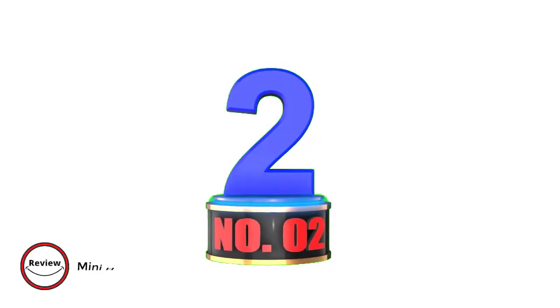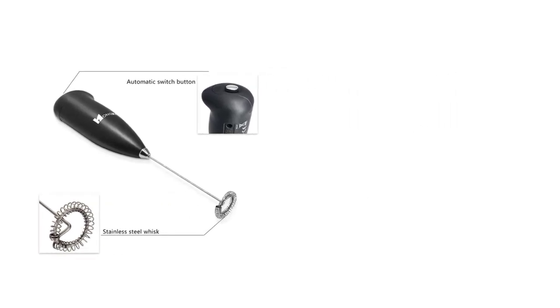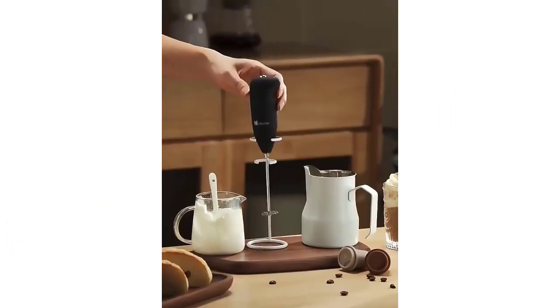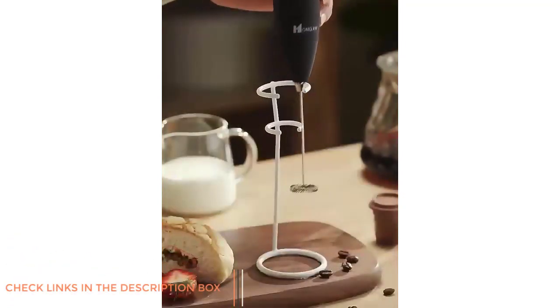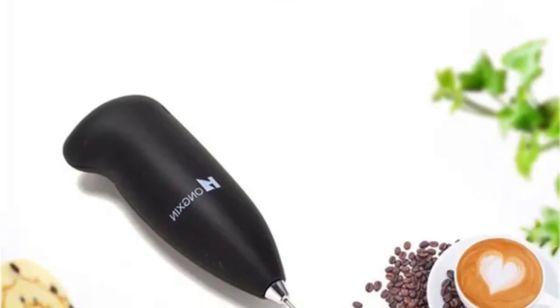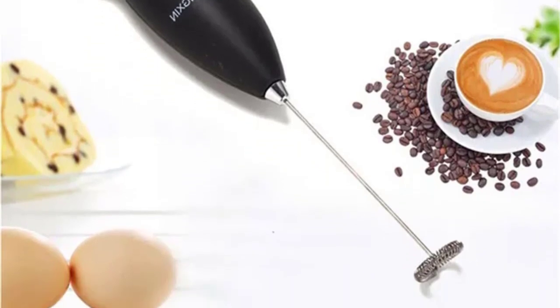Number 2: Mini Home Stainless Steel Handheld Electric Blender Egg Whisk Coffee Milk Frother. Crafted with high-quality materials, it's perfect for frothing milk for lattes, cappuccinos, or shakes. The stainless steel spring ensures durability, while the ABS plastic body offers flexibility and ease of handling.